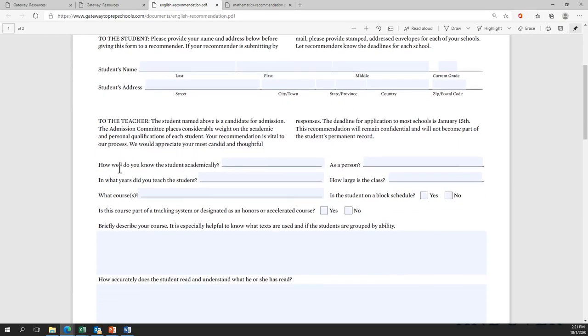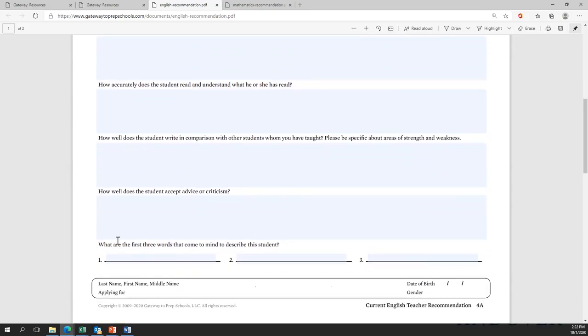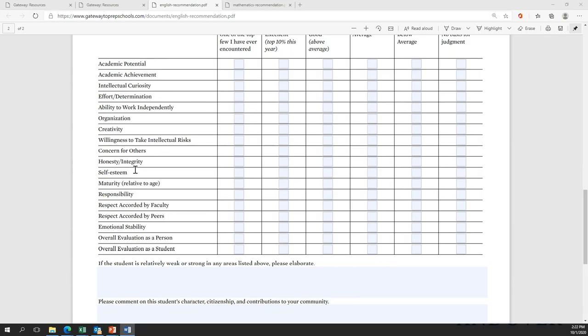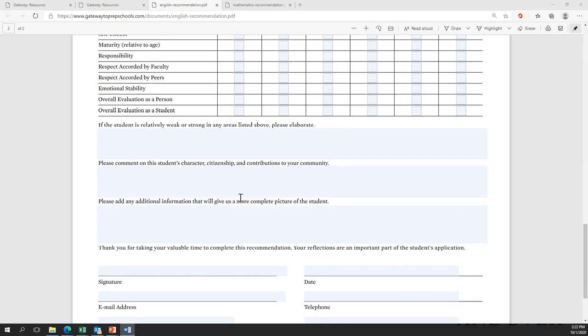The form allows them to tell us a little bit about who you are as a student, as a writer, as a reader. We also ask how well you accept advice and criticism, because we think the best students are ones who take that advice, act on it, and grow and learn — that is what we believe education is. Teachers also fill out a matrix of questions about your academic potential, different personal qualities, in relation to other students in your class. At the end of the recommendation, there's an opportunity for your teacher to write about your character or any additional information they may have about you as a student.